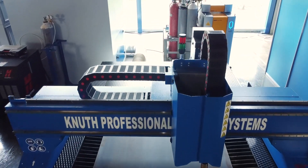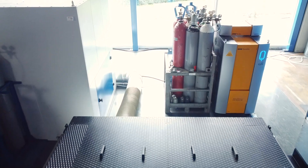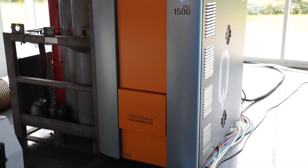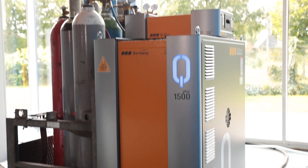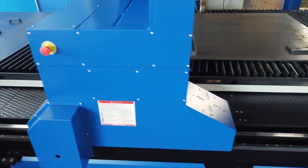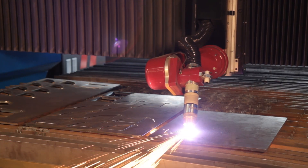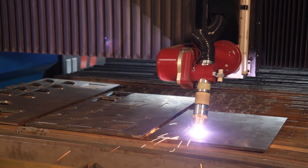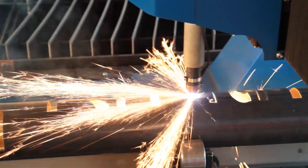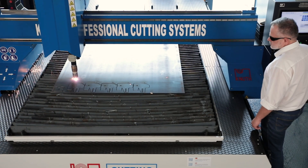The machines in the PlasmaJet TrueCut K-Series are highly specialised cutting systems for production. Equipped with the latest technology from Ekelmann and Kielberg and high-quality components from renowned manufacturers, this series is designed for high loads to multi-shift operation. A wide range of optional equipment such as oxy-fuel cutting, controlled 5-axis or manual bevel cutting and tube processing makes this series very versatile and allows customised solutions for specific customer requirements.